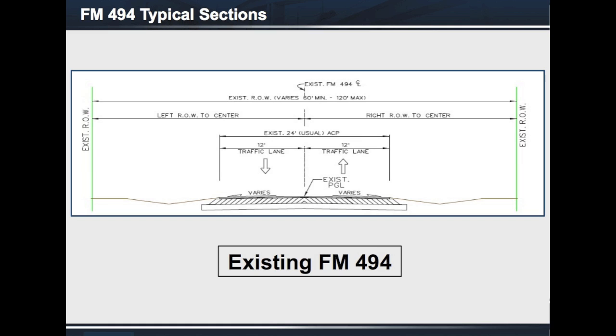From FM 676 to FM 1924, it is a rural 40-foot-wide roadway consisting of two 12-foot-wide travel lanes and 8-foot-wide shoulders within the existing 60- to 80-foot-wide right-of-way. Drainage is currently handled with roadside ditches.